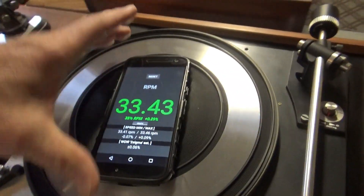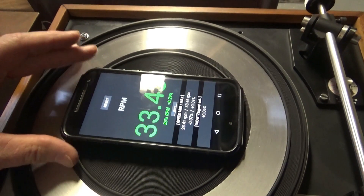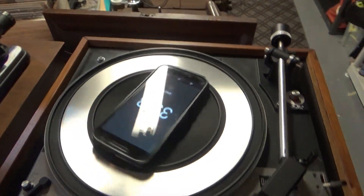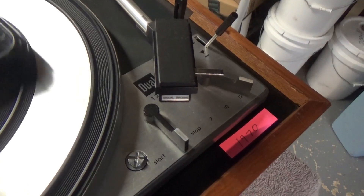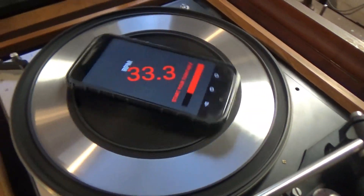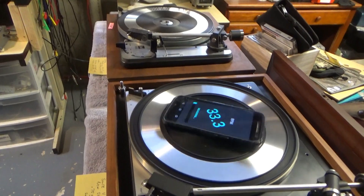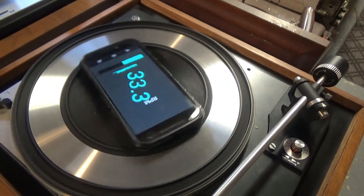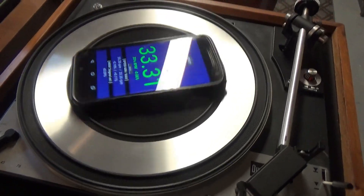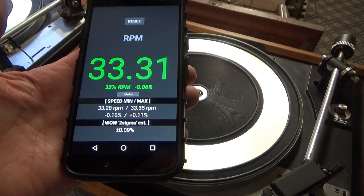Maybe that's the winner so far — a rim drive. A lot of people say those don't run too consistently because of the idler wheel, but this one seems to be pretty accurate. Next up is a Dual 1209, that's from about 1970. And this one comes in at 33.31 and a wow of 0.09.